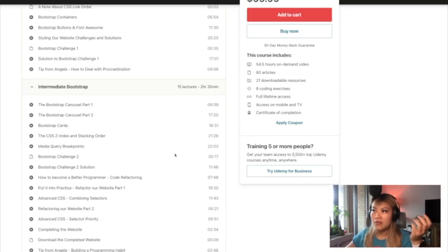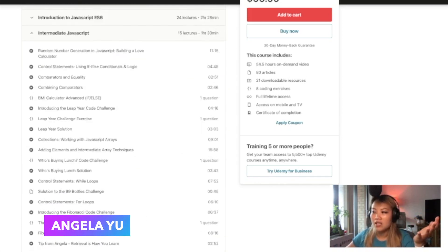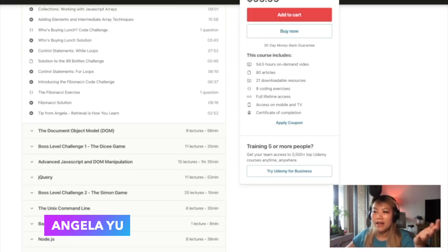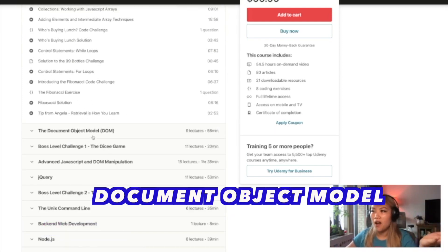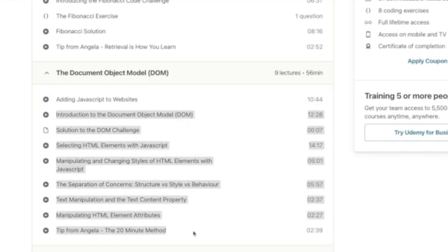Angela Yu also did a really good job on JavaScript, coming up with different challenges and covering the DOM — Document Object Model — and a lot of things that are important for understanding JavaScript to the core.